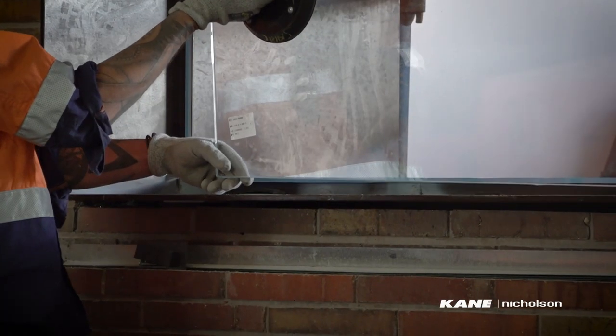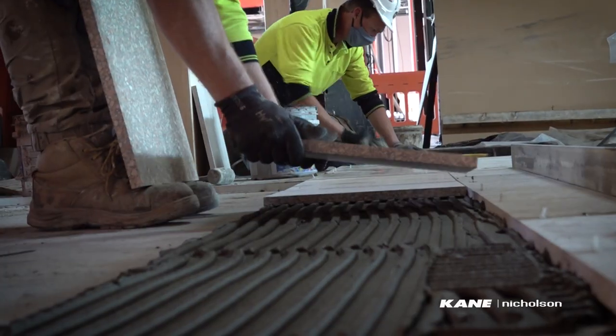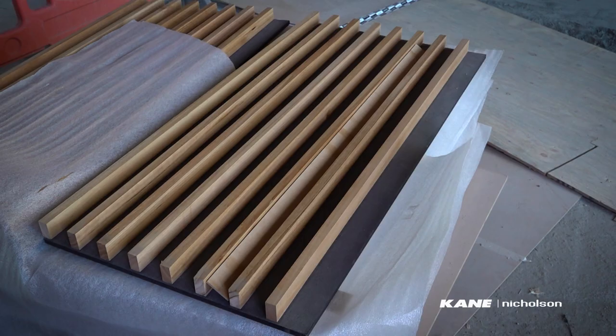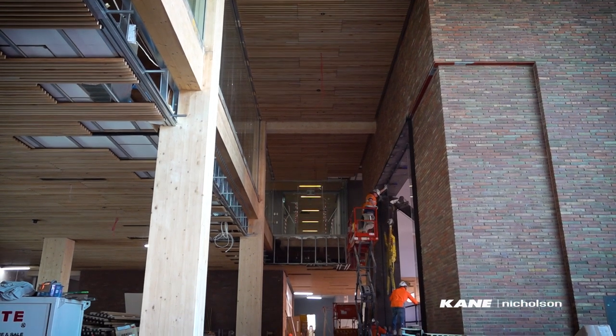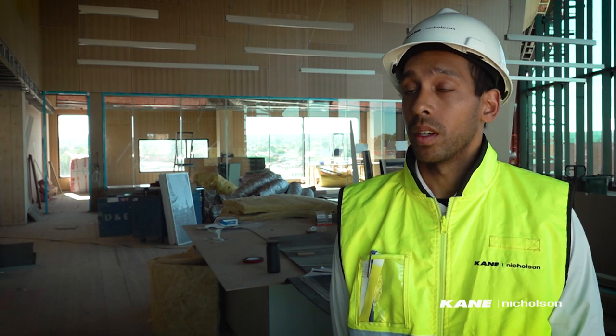We're also focusing on the ground floor area — the lobby and foyer — where we're currently installing the Italian Terrazzo tiles, as well as the featured timber batten ceilings in the lobby area. We've also installed the operable walls in the meeting rooms to create a versatile, functional area for all the various tenants of the building.